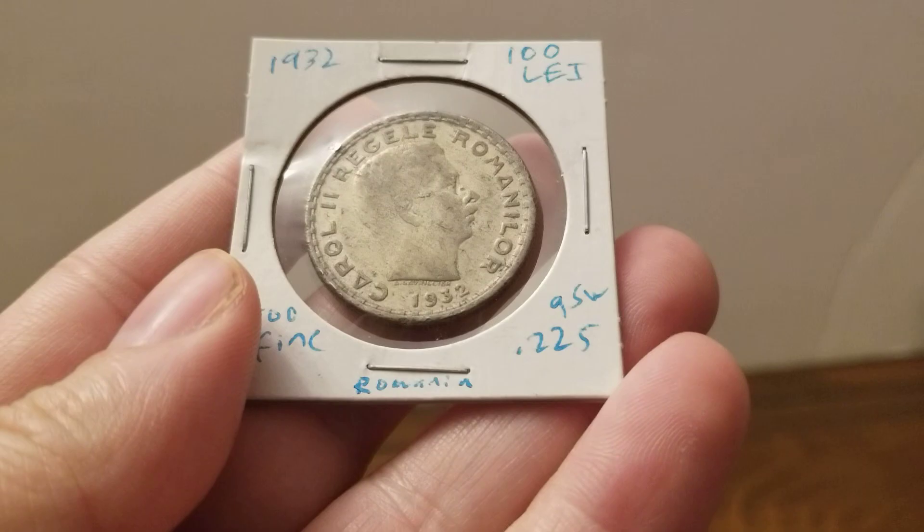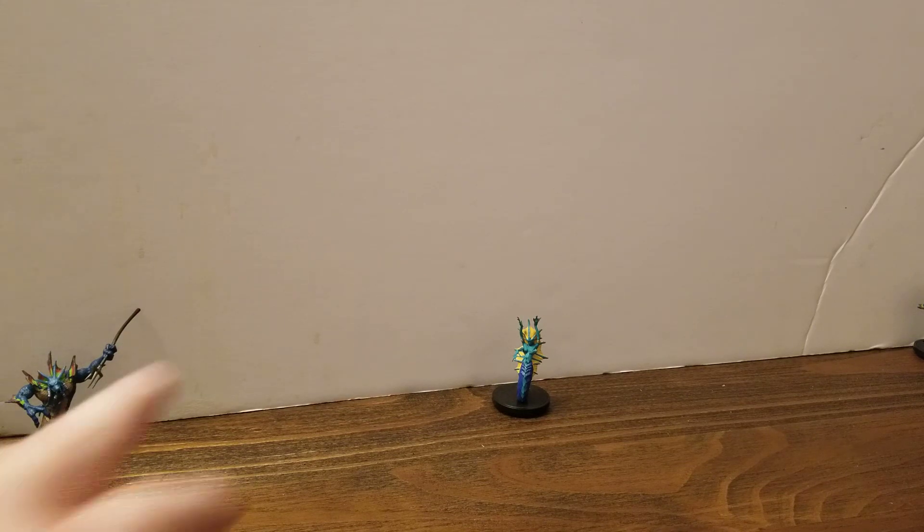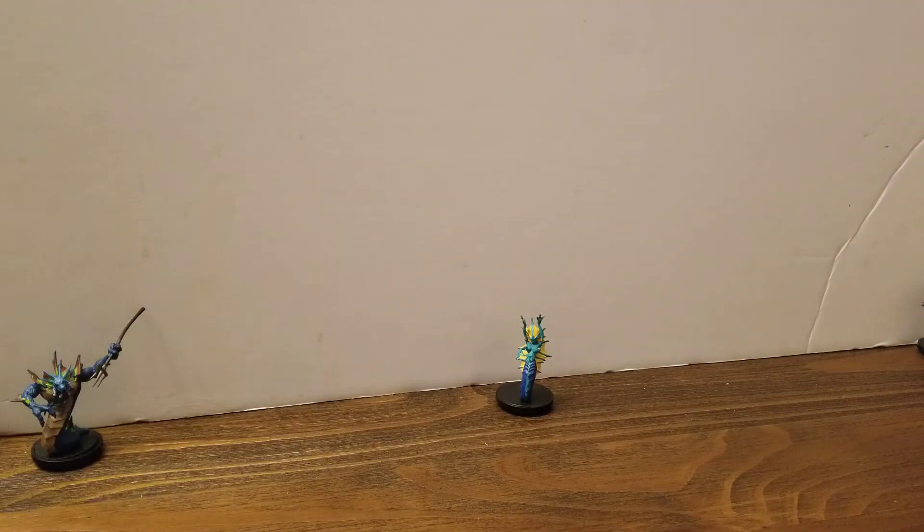Nobody's looking for this coin. And when silver is $32, $35 an ounce, they're looking for American silver eagles. I got shinies here for you!